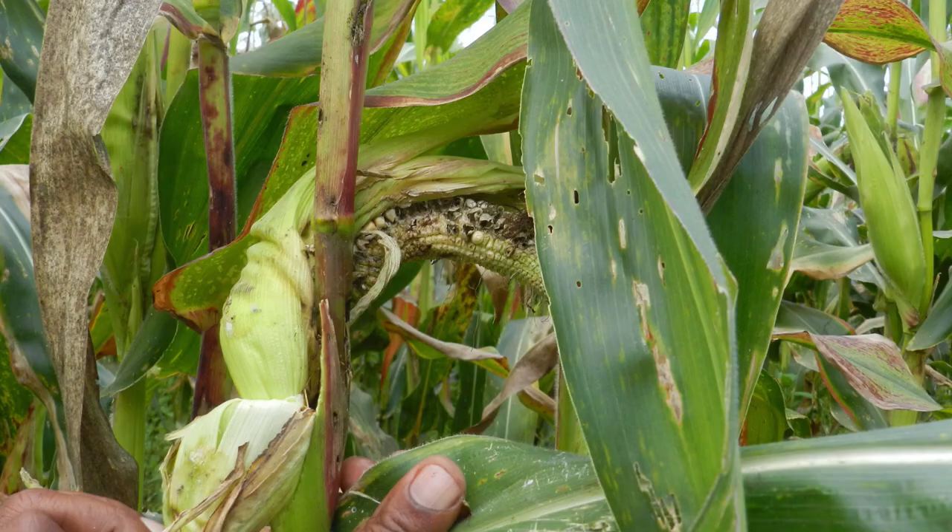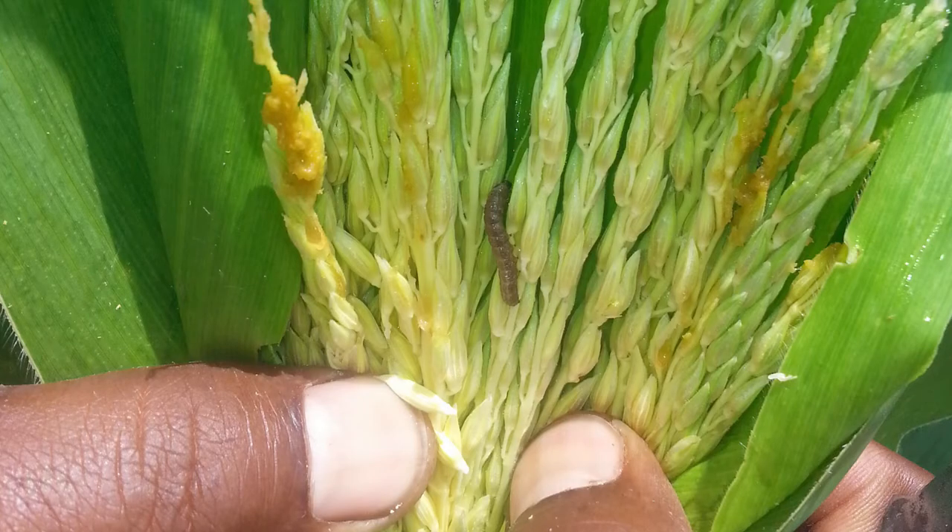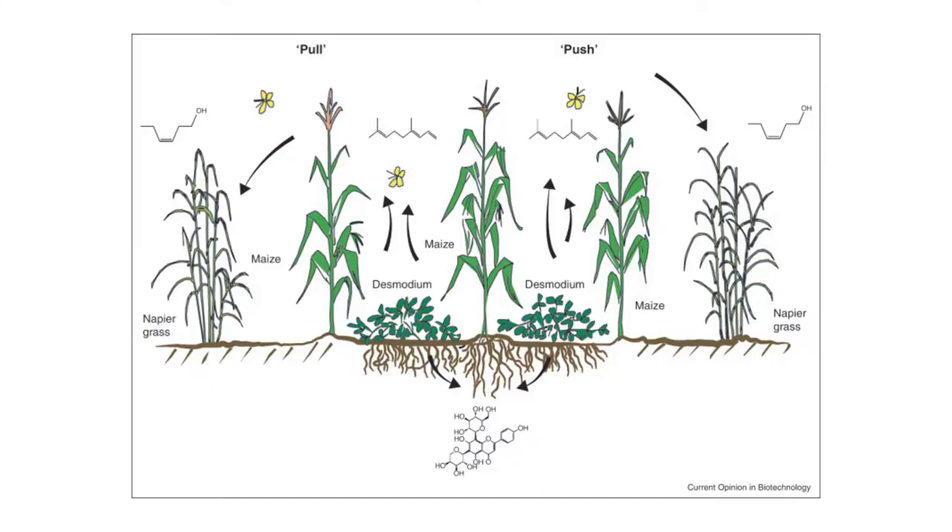The push-pull system has been largely studied as a means of controlling maize stem borers. It is based on the crop diversification strategy, which consists in intercropping maize with legume species. The most common push-pull system for maize stem borer control consists of intercropping maize with desmodium surrounded by a trap crop such as napier grass.